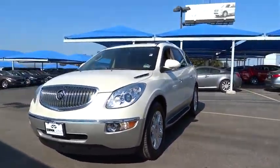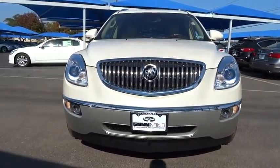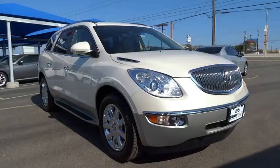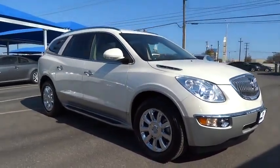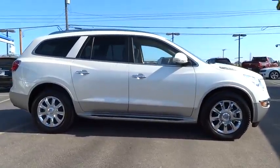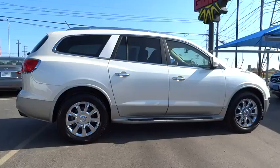2011 Enclave. The Enclave offers three rows of seats, standard, with seating for up to eight passengers. Not only is it roomy and stylish, but Buick really did its homework on this vehicle. They did not cut any corners, and it is priced below $25,000. This vehicle has less than 60,000 miles.